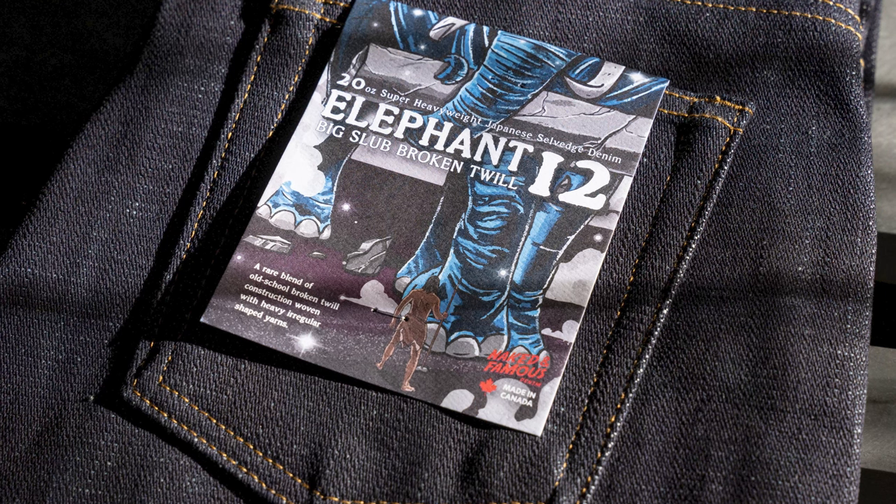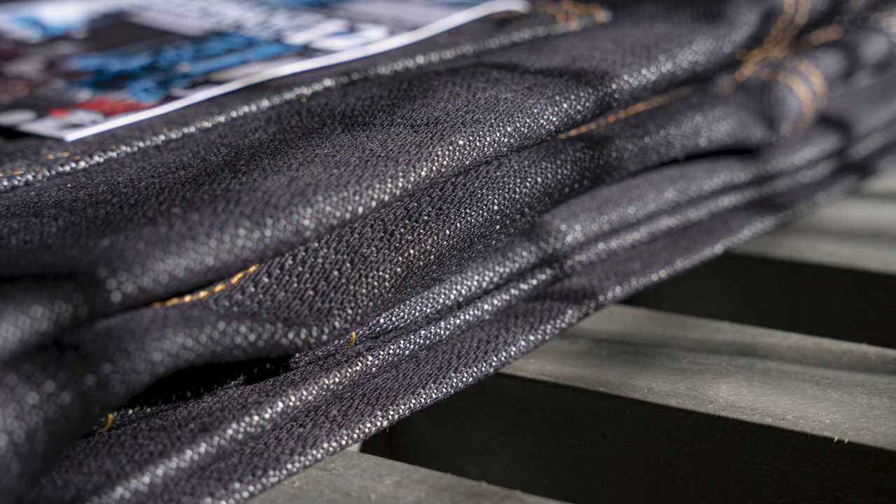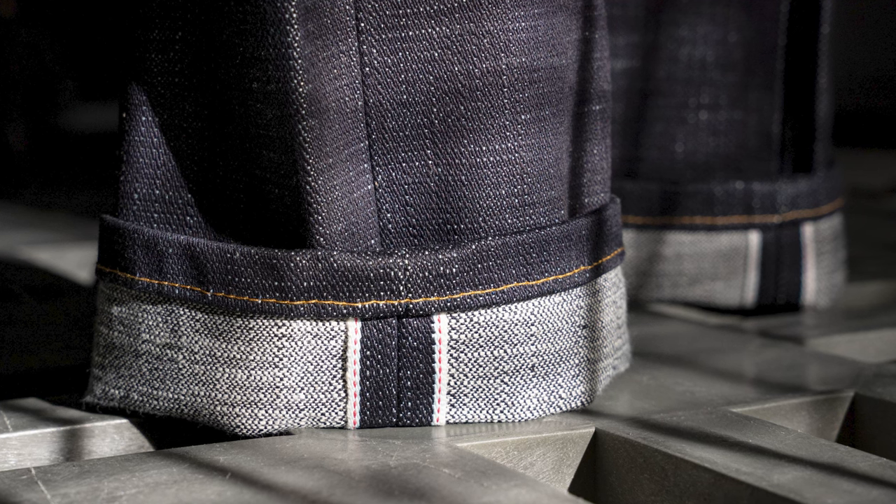For heavyweight denim fans, I think it's going to be the usual. And if you're just getting into heavyweight denim, you may find that it's not as bad as you think it is. It is still a 20-ounce denim — it's like wearing two jeans at the same time — so there is going to be some break-in time. Let's do the sound test here to see if you can hear how they feel.